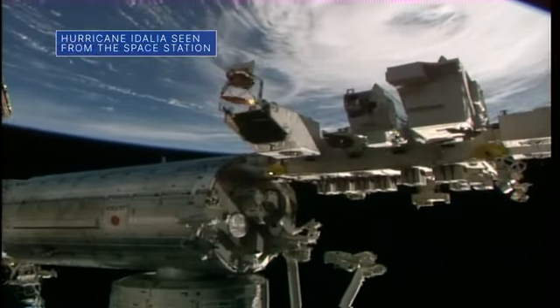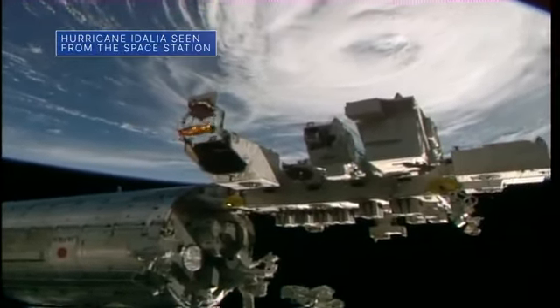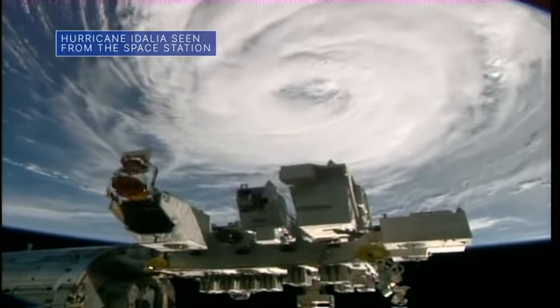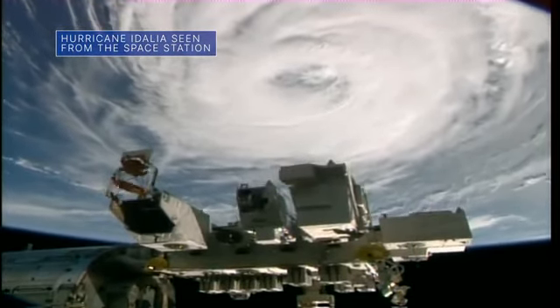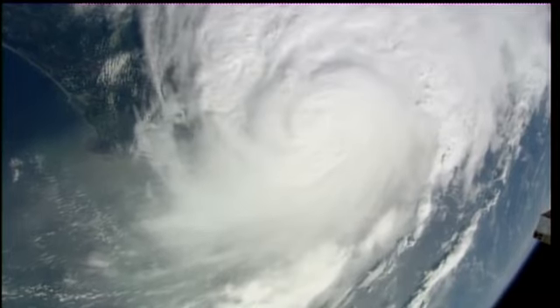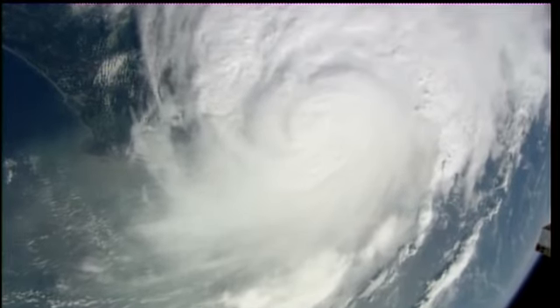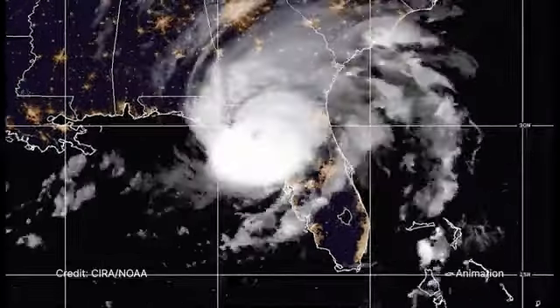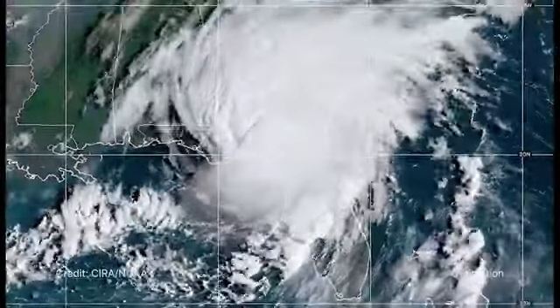External cameras on the space station captured views of major Hurricane Idalia on August 30th, not long after the storm made landfall near Keaton Beach, Florida, as a Category 3 storm with winds of about 125 miles an hour. At the time, Idalia was moving north-northeast at about 18 miles an hour toward the southeast United States.